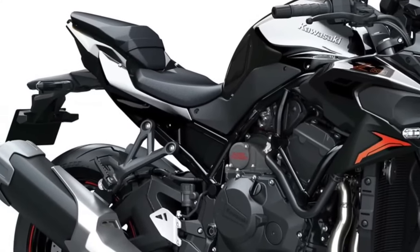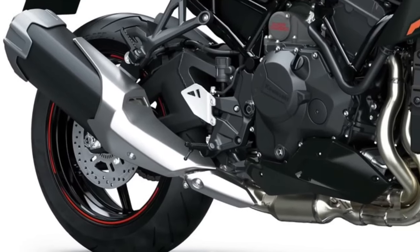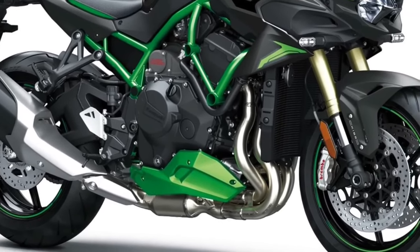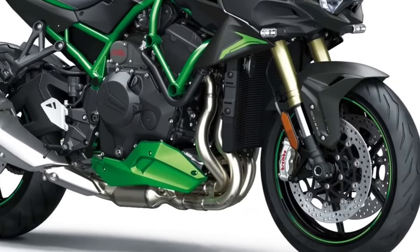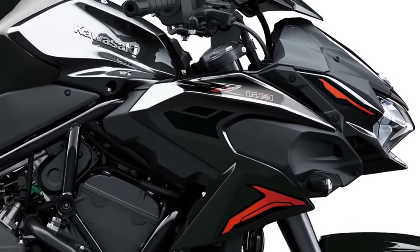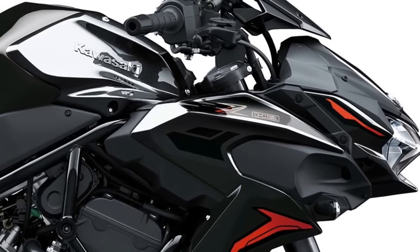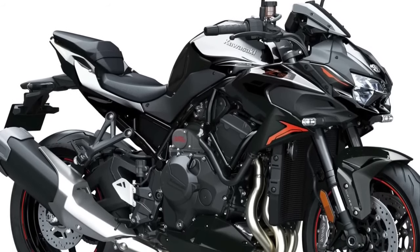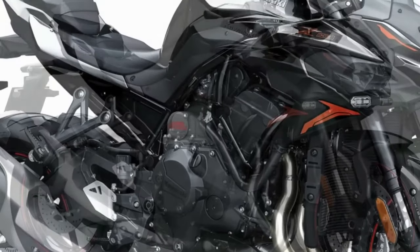The 2024 Kawasaki Z H2 is outrageously quick, deceptively smooth, and sounds like an angry velociraptor. A BMW Type 255 compressor won the Isle of Man TT in 1936, proving that supercharged motorcycles were reliable and faster than normally aspirated competitors. Had regulators not banned forced induction from road racing after World War II, super- and turbocharged motorcycles might have become the norm.